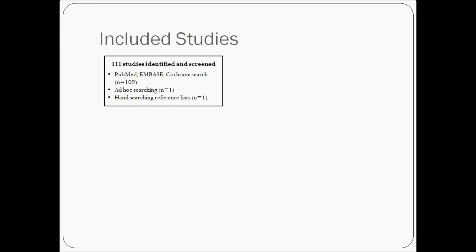For our literature search, we used PubMed, Embase and Cochrane Library databases. We also conducted ad hoc searches and explored the reference lists of all the articles included to identify additional publications.